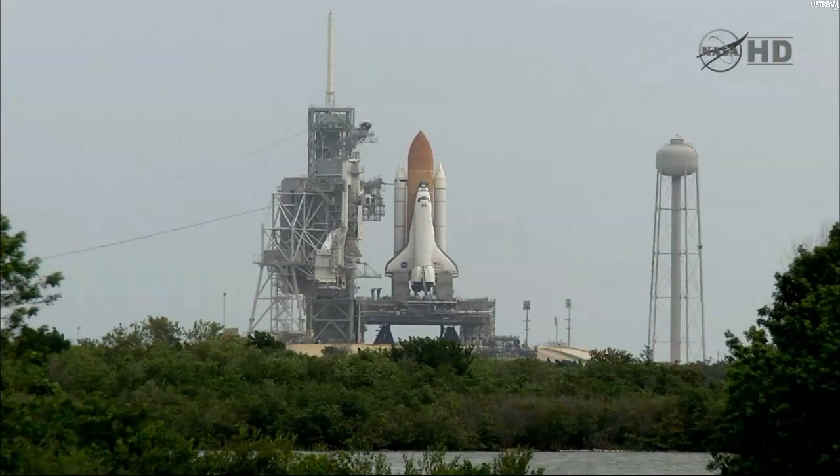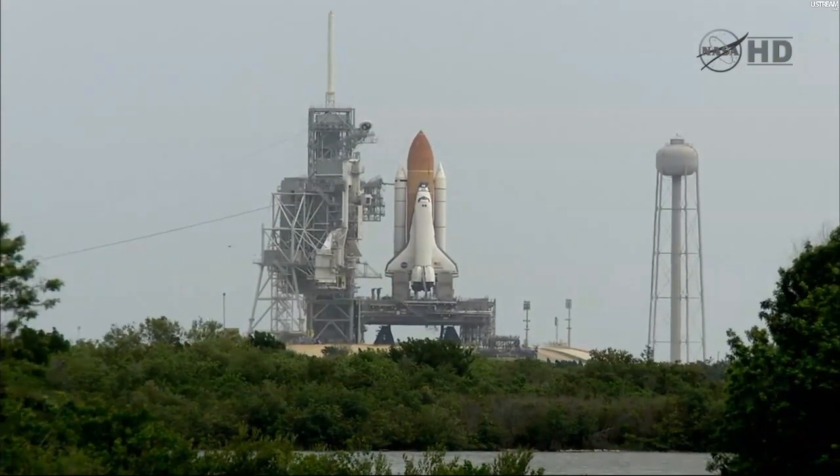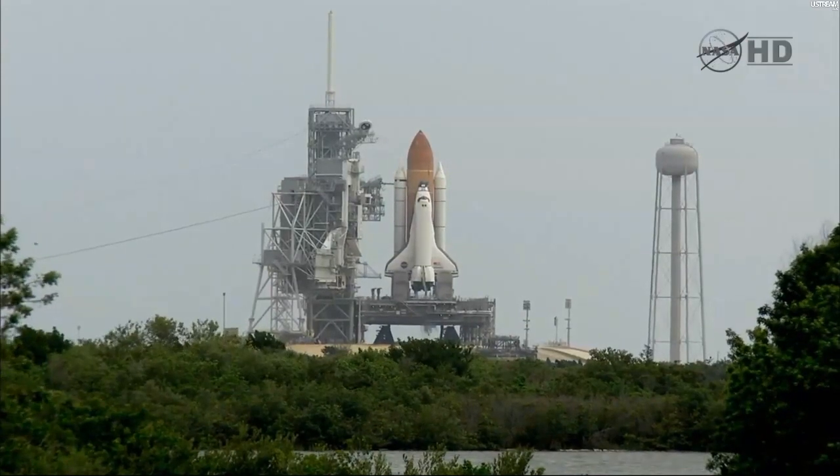Twenty. Firing chain is armed. Fifteen. Go for main engine start.